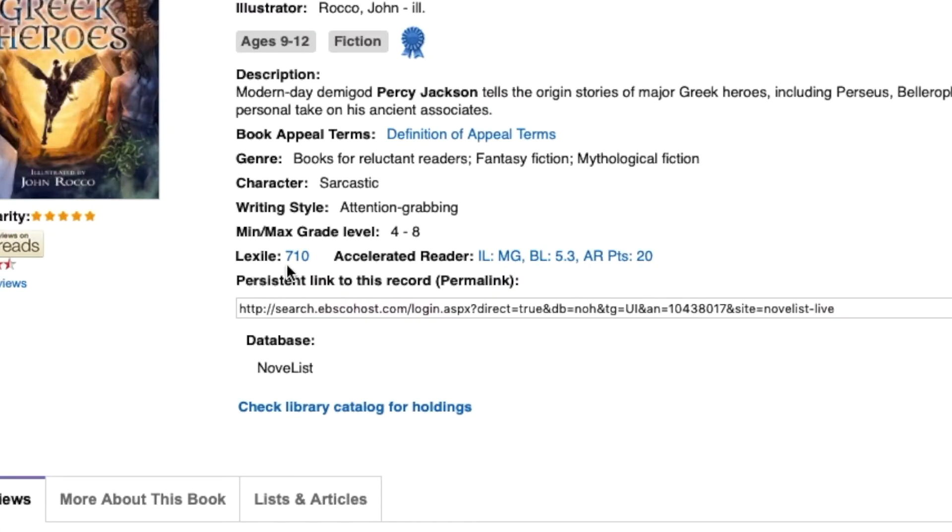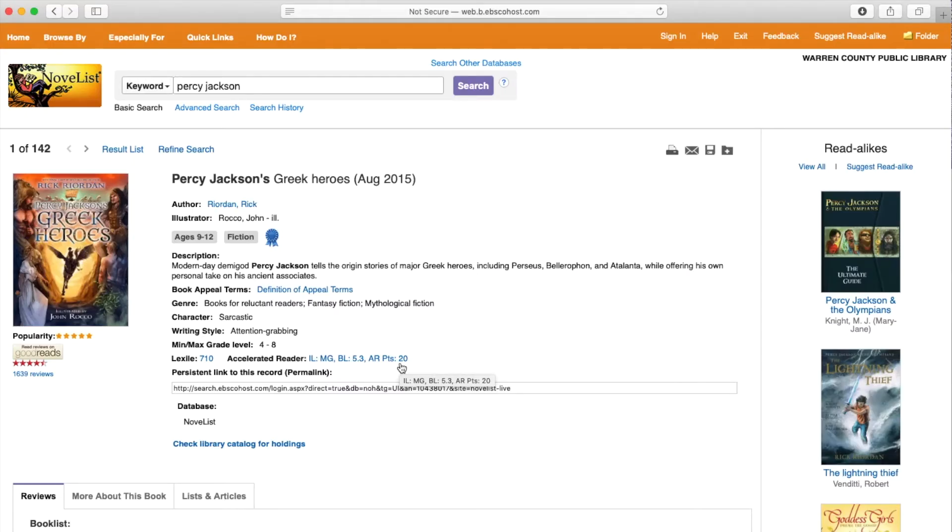This book has a Lexile score of 710, an AR level of 5.3, and it's worth 20 points. It also tells you things about the book, like the genre, and gives you a description of the book.